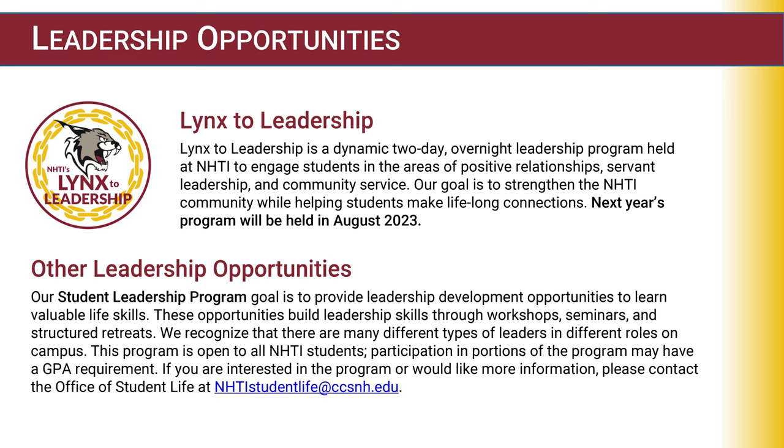Other leadership opportunities are offered through our Student Leadership Program, whose goal is to provide leadership development opportunities to learn valuable life skills. These opportunities build leadership skills through workshops, seminars, and structured retreats. We recognize many different types of leaders on campus. This program is open to all NHTI students, and participation in portions of the program may have a GPA requirement. If you're interested, please contact the Office of Student Life at nhtistudentlife@ccsnh.edu.